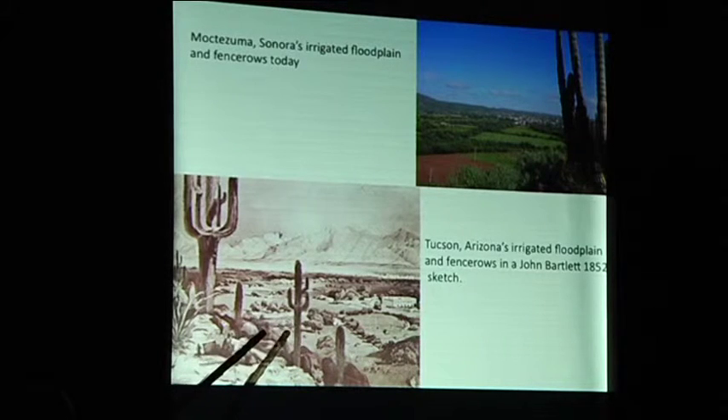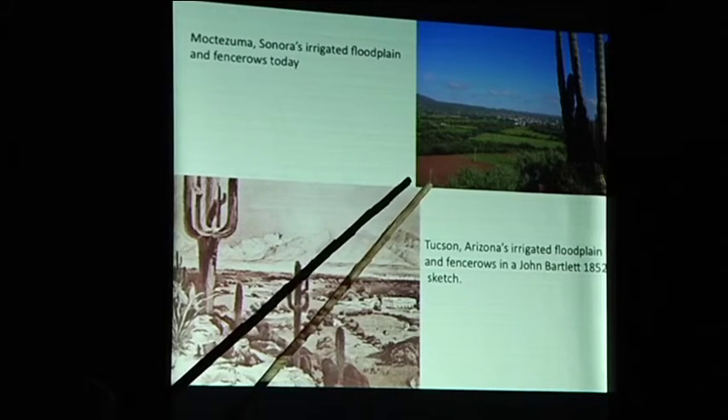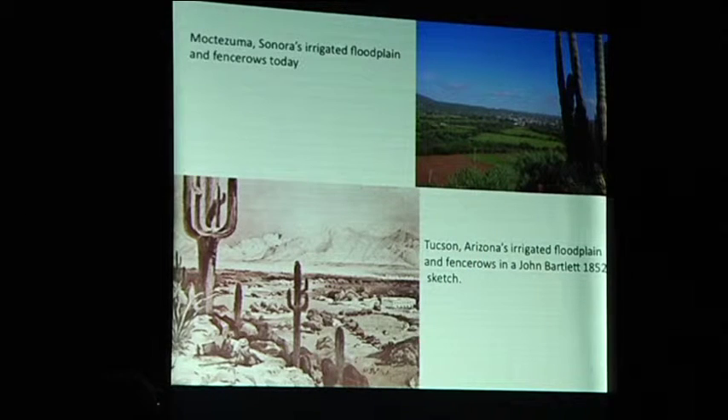Looking at the 1852 sketch, it looks sort of like those other floodplain landscapes we've seen — fields with fence rows. Pay attention to the fence rows; they're very important. This is on the Rio Moctezuma, looking down from the hill onto the floodplain. The young lady who took this photograph is sitting in the back row. This is the floodplain of the Rio Moctezuma in front of Moctezuma — it looks like Tucson's floodplain in 1852. People were still using gravity irrigation there; there's some pumping in these areas now, but these are largely the same kinds of layouts and landscapes.